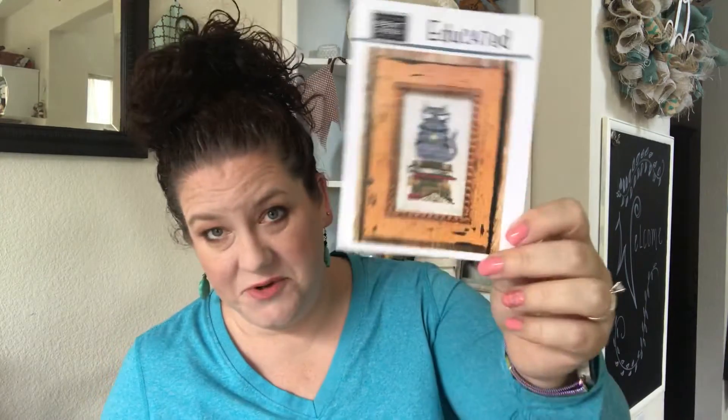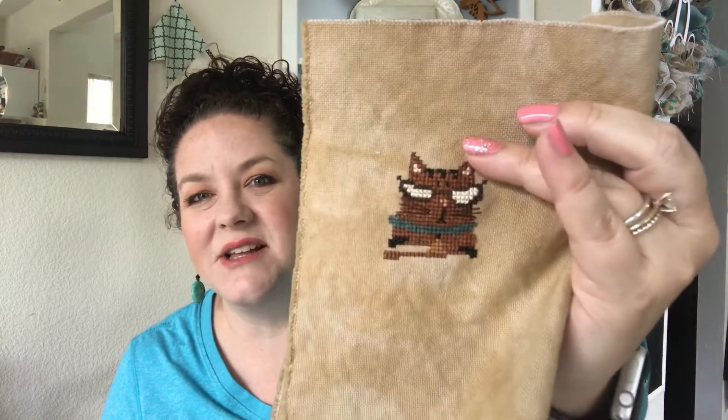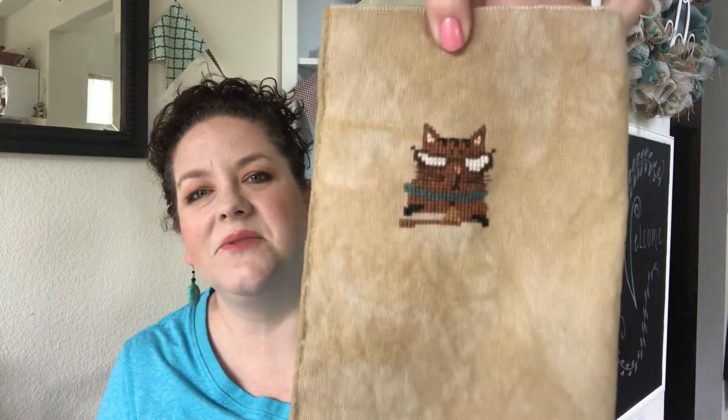I didn't make it as far as I hoped, but that's okay. On Day 9, I worked on Educatted by Bent Creek. I really believed that with a little more time I could have finished it in a day — it won't take much longer. I used Sarsaparilla by Gentle Arts to stitch my cat Roxy; she's a tortoiseshell. The fabric is one I dyed myself — a scrap of Monaco I dipped in tan, watered up, then over-dyed with taupe. It's going to be finished in a series with the other library pieces I picked.